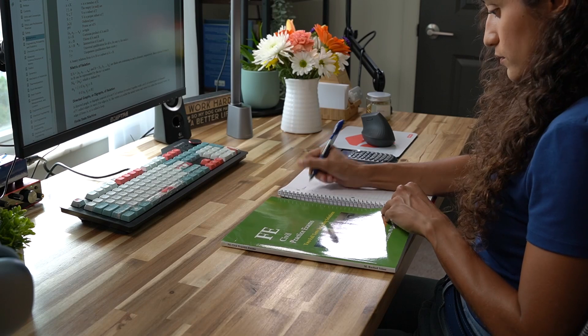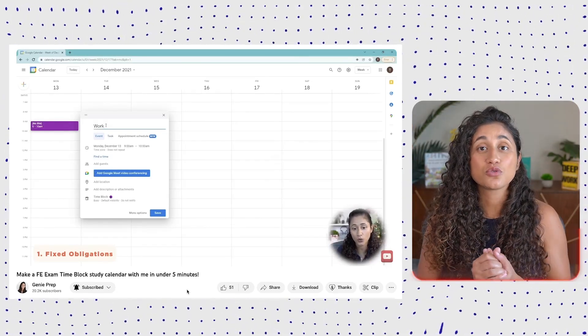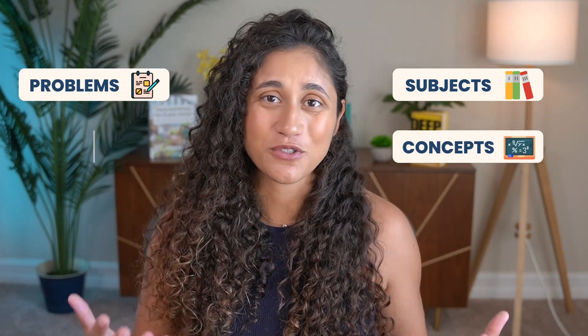Practice exams are a great way to familiarize yourself with the test. As you take more practice exams, you start developing important test skills like time management and navigating through the reference handbook. However, the average student only takes one practice exam before their real exam, and for a lot of people that's not enough. That's why, in addition to practice exams, you should have a larger comprehensive study plan. It's crucial to dive deep into the subjects, understand the core concepts, work through different problems, and engage with diverse study materials.